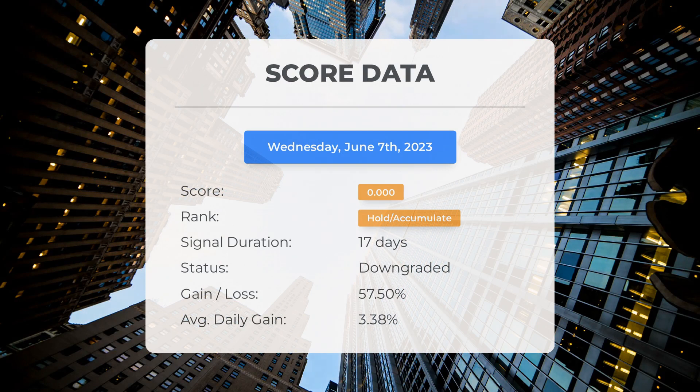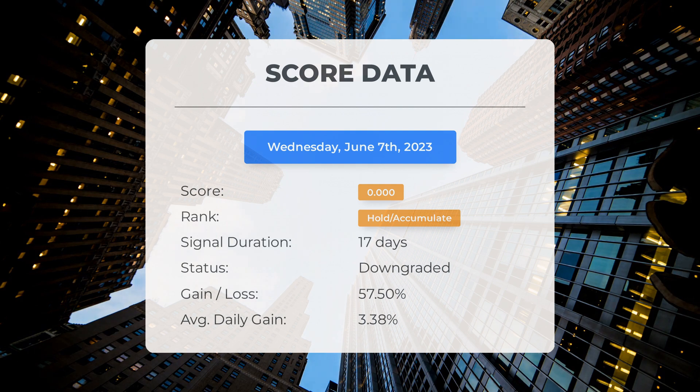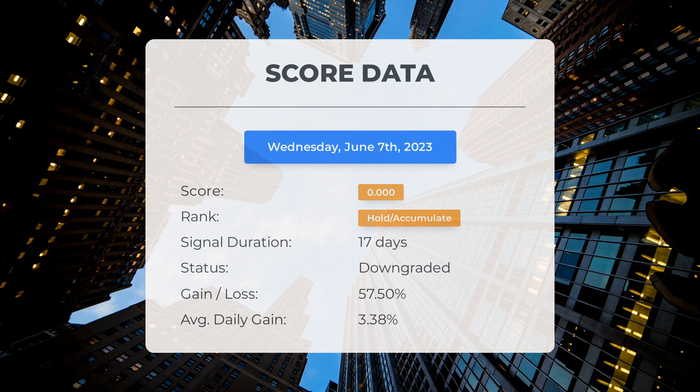Since May 15, 2023, our system has ranked Outlook Therapeutics as a Hold/Accumulate, giving it a score of 0.00. During this period, the stock has outperformed our expectations with a gain of 57.5% since we first recommended buying Outlook Therapeutics 17 days ago — translating to an average return of 3.38% per day. A score of 0 indicates high anticipated volatility and risk for the following trading day, meaning we are unable to determine the stock's next direction as it could go either way.